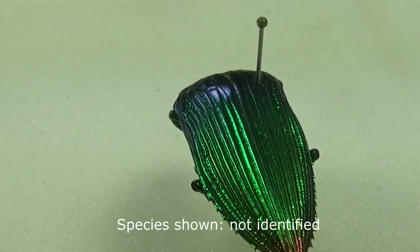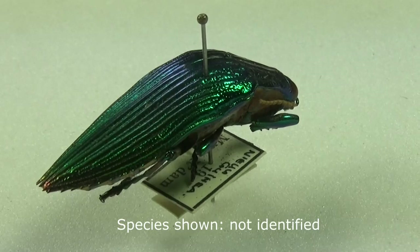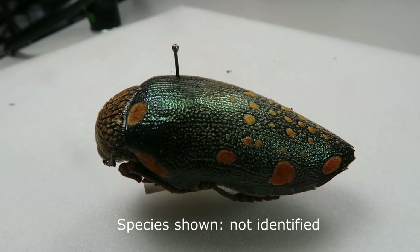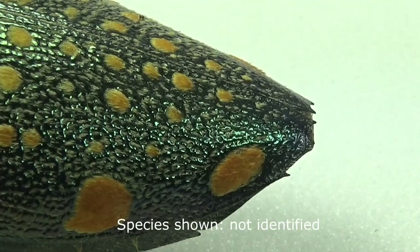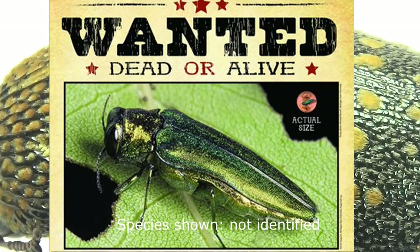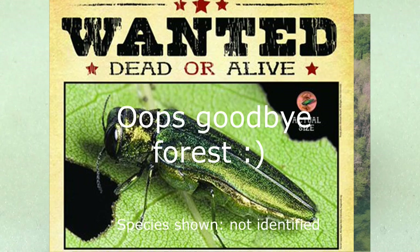Buprestidae can prove to be very destructive invasive species if introduced to new environments, because of their habit of boring into trees. In ecosystems where they are native, species have reached an equilibrium with their environment, but in a new environment with unlimited host plants and very few predators or diseases, these beetles can destroy whole forests. One prime example is the emerald ash borer, scientific name Agrilus planipennis, a green-colored Buprestidae beetle native to northeastern Asia that feeds on ash species. It was introduced to America by accident and is now destroying all the ash trees on a massive scale, potentially irreparably damaging forest ecosystems.